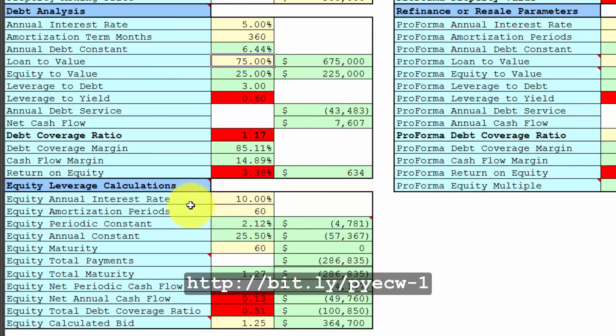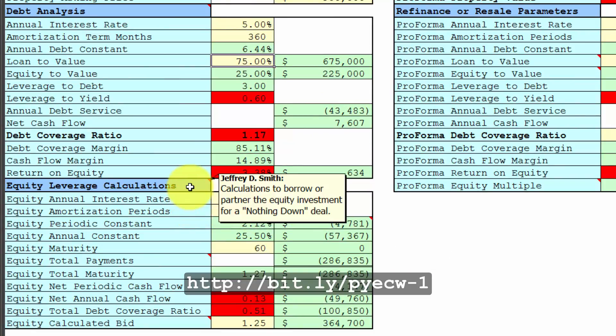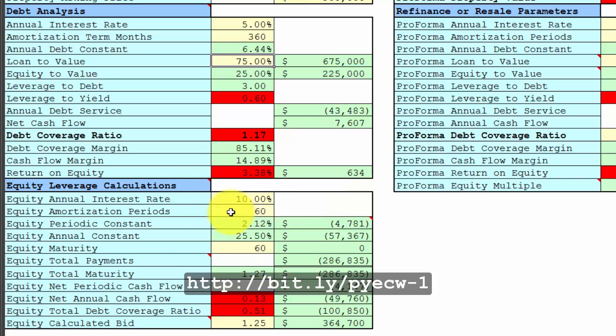Down here in the equity leverage calculations, this is where you calculate the cost of borrowing or partnering for the equity investment. Normally I recommend that you fully amortize the equity over 60 months — that's five years — but in this case it just wasn't going to work out. So I tried 7% over 120 payments, which is 10 years.